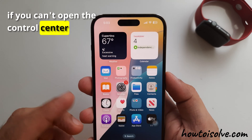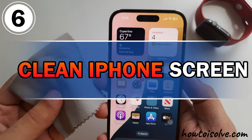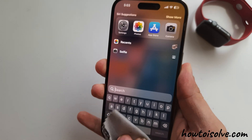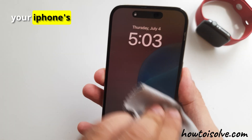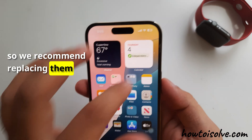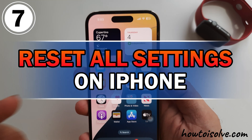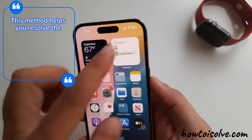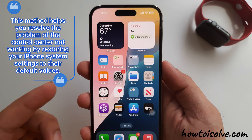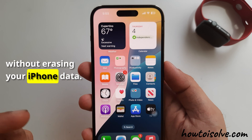If you can't open the Control Center or your phone doesn't respond to your touch, follow the sixth favorable solution: Clean your iPhone screen. Take a microfiber cloth and clean your iPhone's display screen. If you see scratches or cracks, your iPhone's display may become unresponsive to touch, so we recommend replacing it. If it is still not working, the seventh serviceable solution is to reset all settings. This method helps resolve the problem by restoring your iPhone system settings to their default values and fixes software-related issues without erasing your iPhone data.